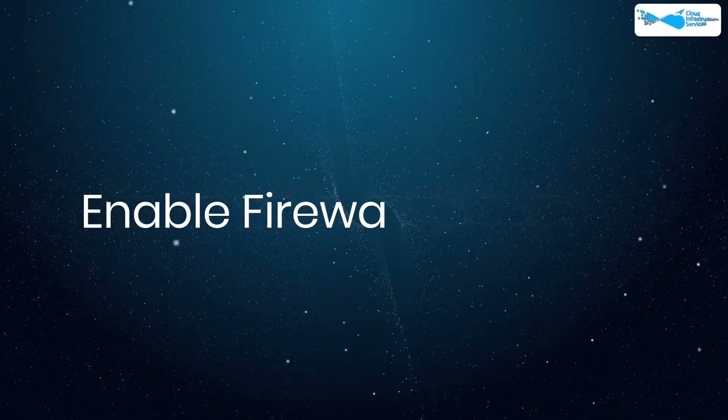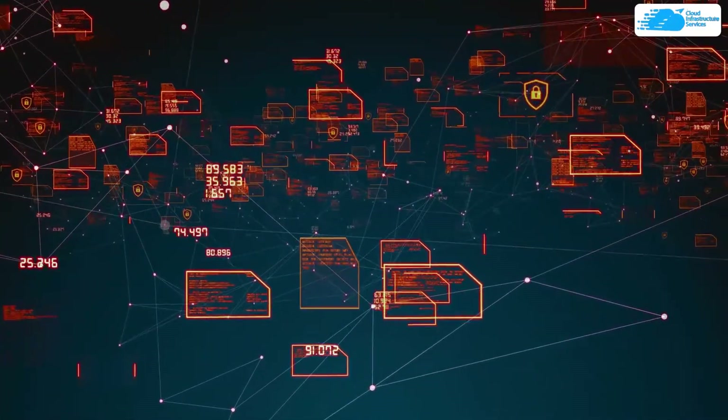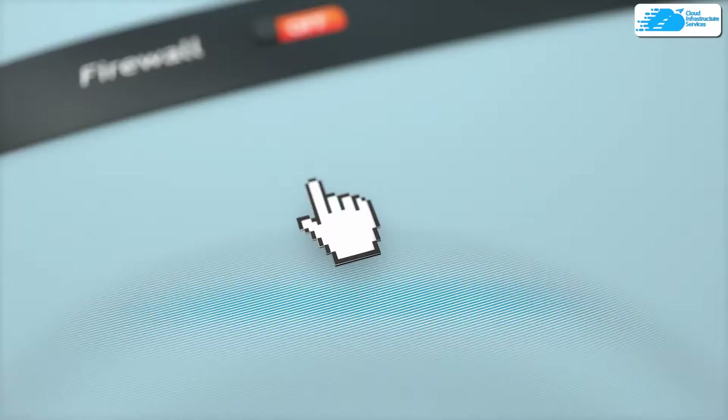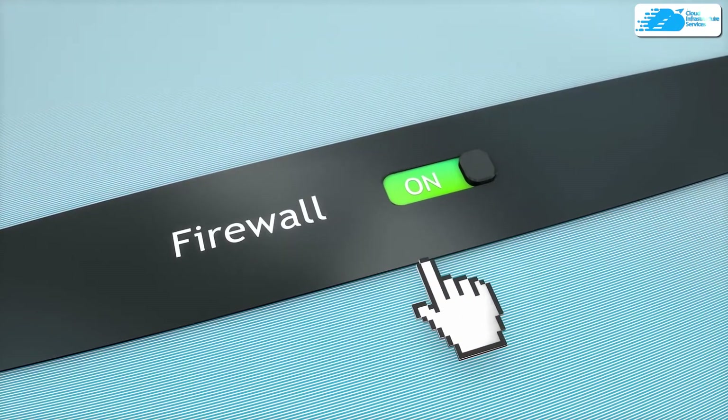At number one, we have enabling firewall protection. A firewall filters the traffic entering into your network. It acts as the first line of defense against cyber attacks. That is why enabling a firewall is crucial to prevent yourself from cyber attacks.